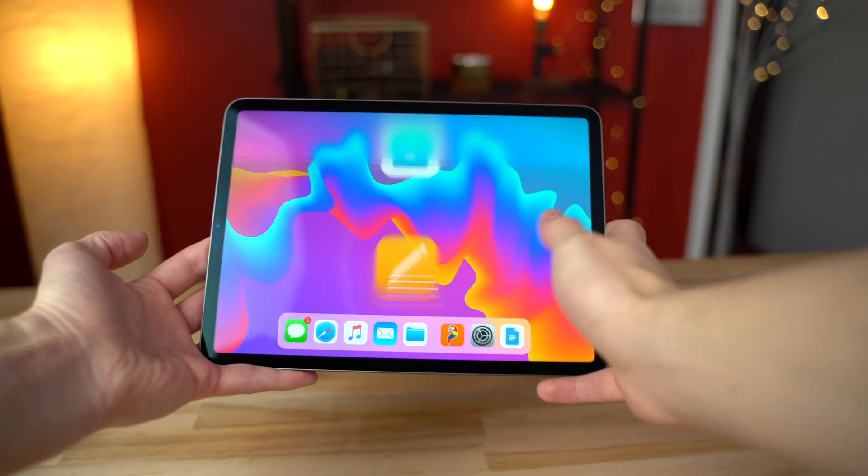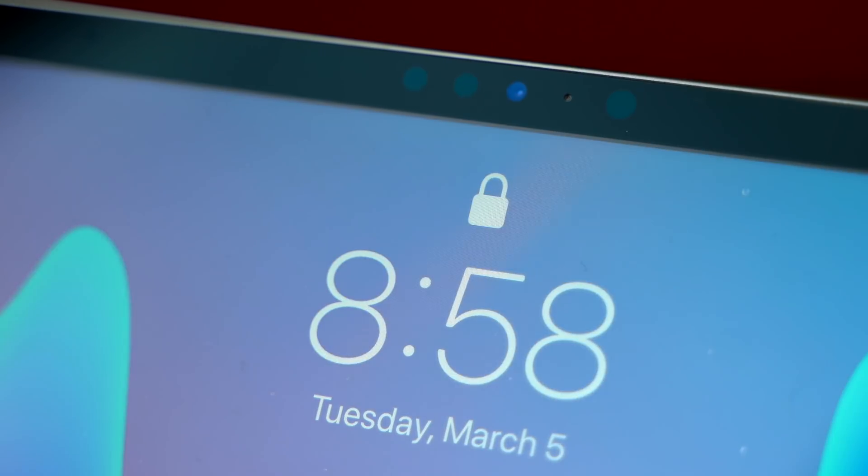The iPad Pro also uses Face ID to unlock, which I prefer compared to Touch ID on the Air. Now this next feature doesn't really matter that much, but the FaceTime camera on the iPad Pro is much better than on the Air — just see it for yourself.